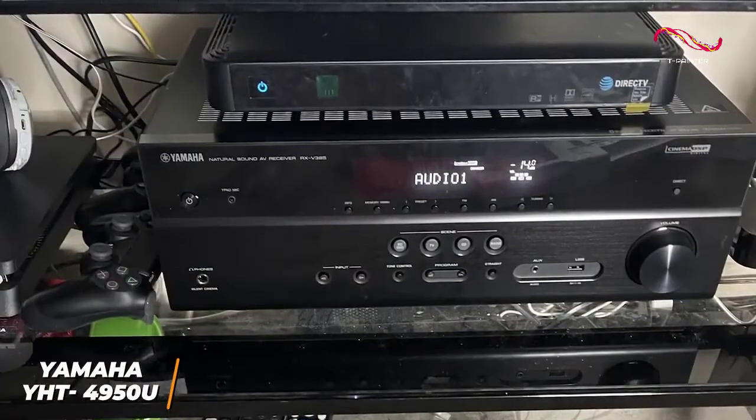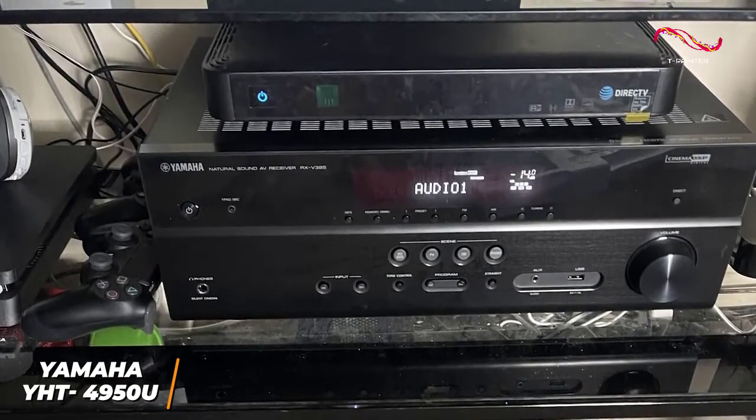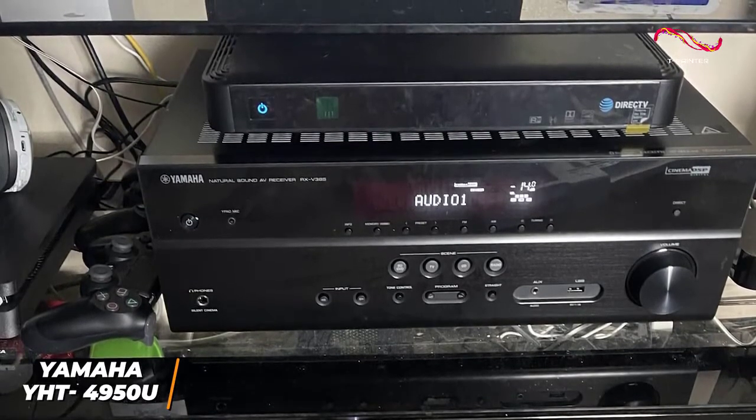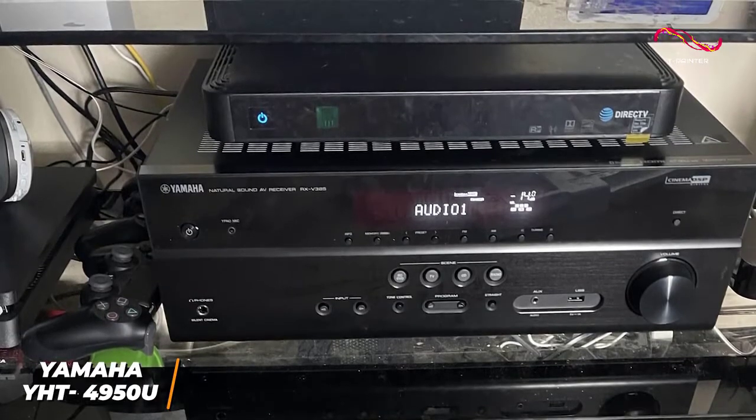The Yamaha YHT4950U is an excellent home theater system that offers solid sound quality with movies and TV shows, support for advanced formats, and wireless Bluetooth connectivity. It also has an automatic calibration feature which makes it excellent for entry-level users.